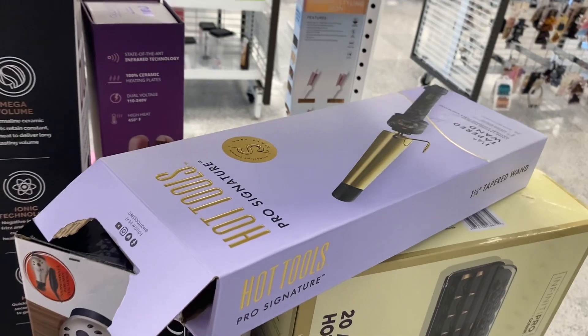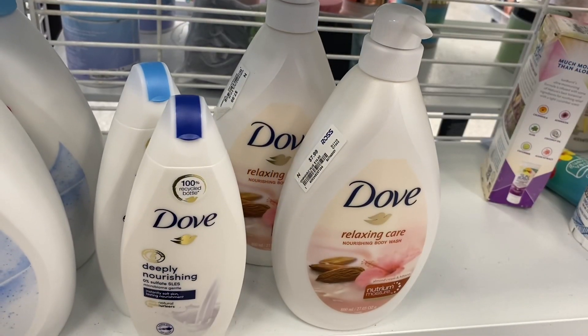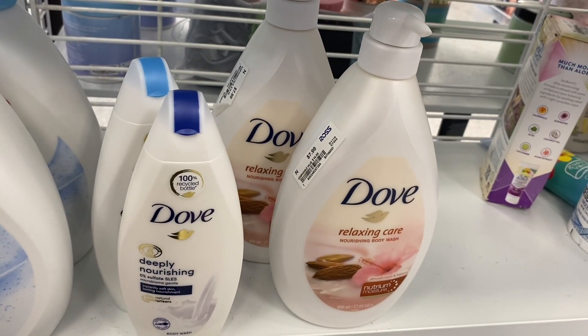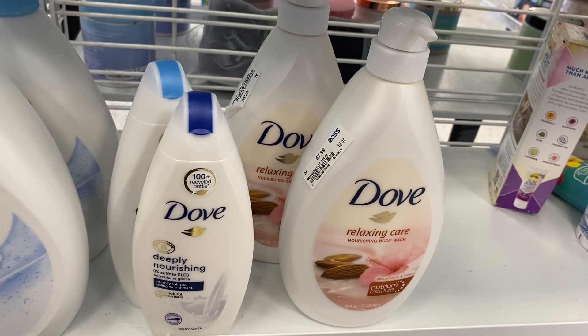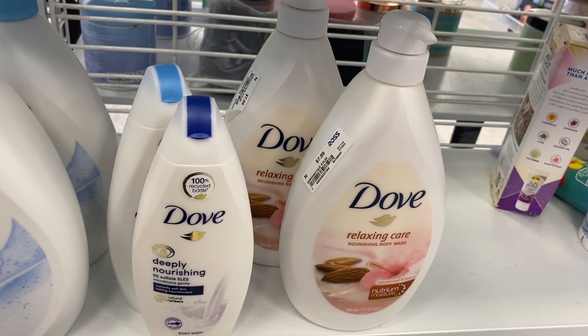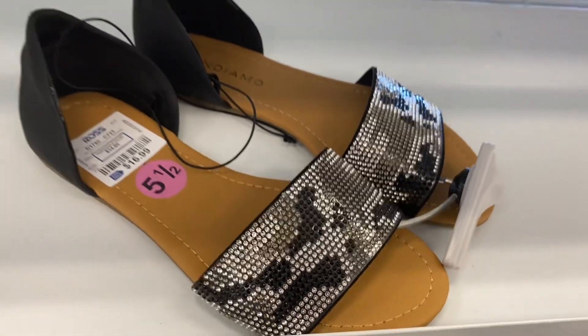They have so many hair accessories, and you can actually get Hot Tools — which is a really good brand — for only $19.99. You can also get Dove here in the big bottle for only $7.99. They really have some good deals; it just depends on whether things are in stock or not. I went and checked the shampoo to see if they had any brands I like, but they didn't.